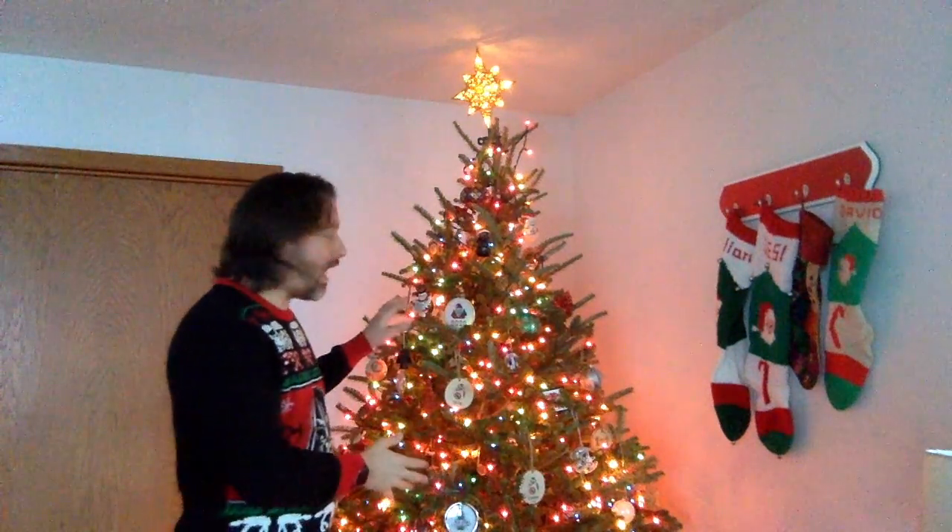What we like to do here at home is we take the usual stuff off the wall — we take down paintings and pictures — and we hang up all kinds of different Christmas stuff and put them up on the walls and on the shelves. It's really nice.